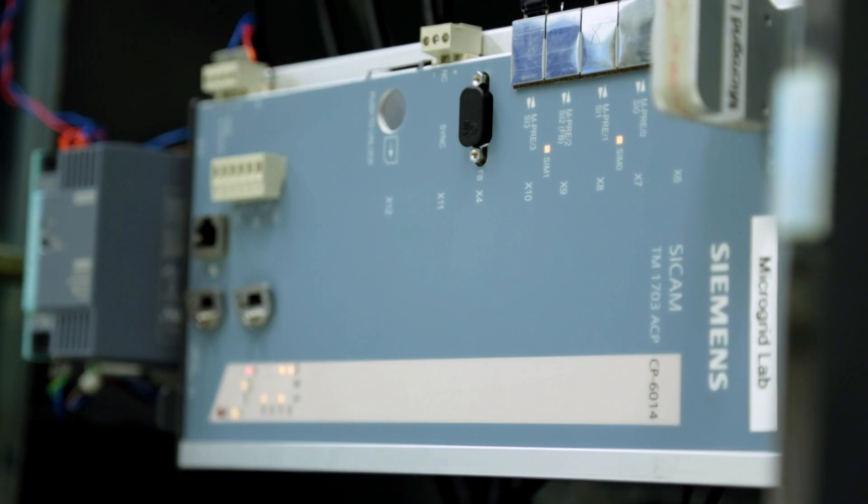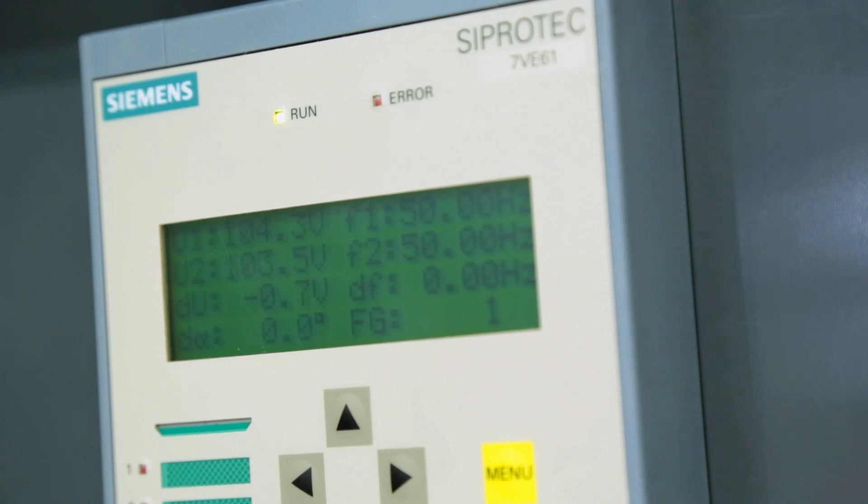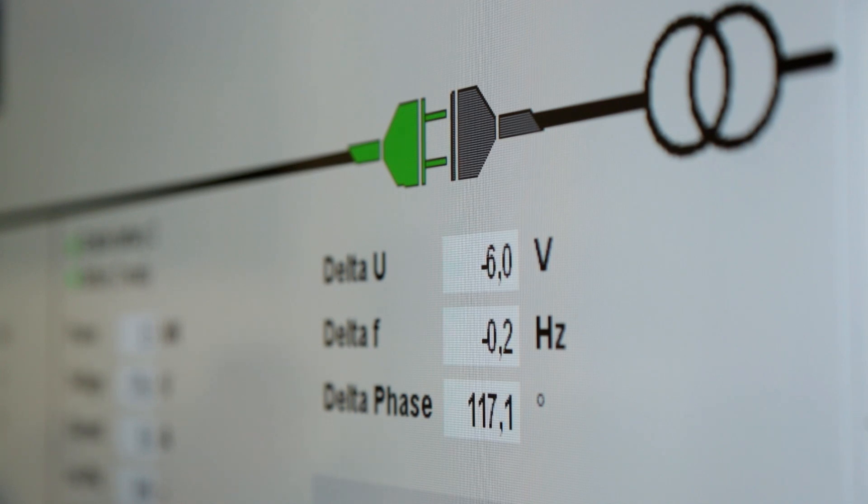Once the risk has passed and energy supply from the main grid is ensured again, the re-synchronizing process will start automatically. The central automation system controls the diesel generator and the energy storage system to ensure that the voltage and frequency in the microgrid and the main grid are the same. As soon as the phase angle between the two grids is small enough, the synchronizing device will automatically close the grid connection.